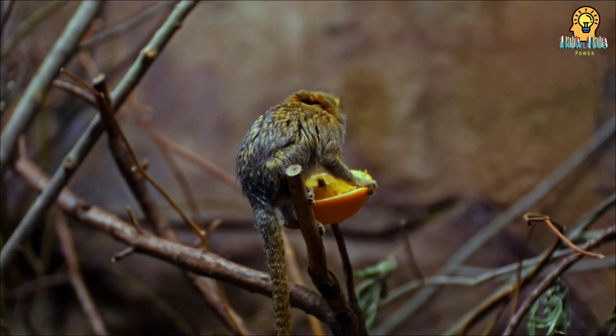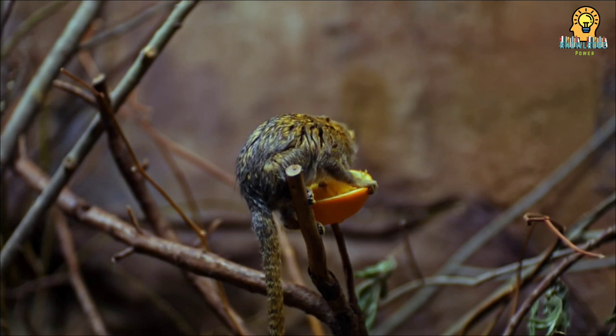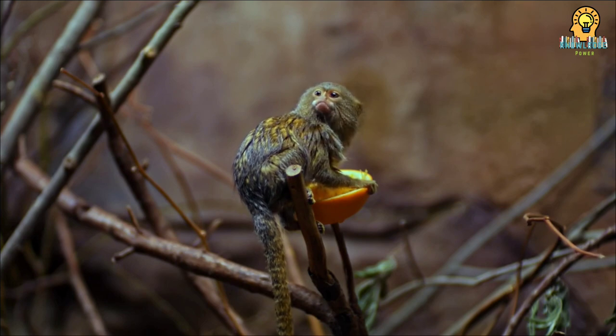The marmosets also eat nectar and fruit. At the San Diego Zoo, pygmy marmosets eat veggies and fruit.